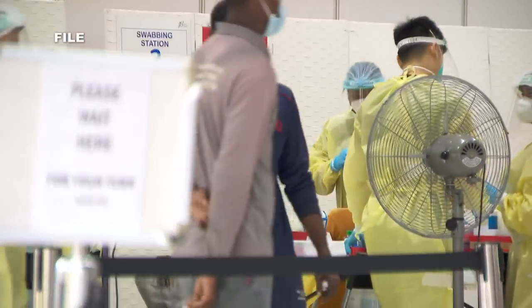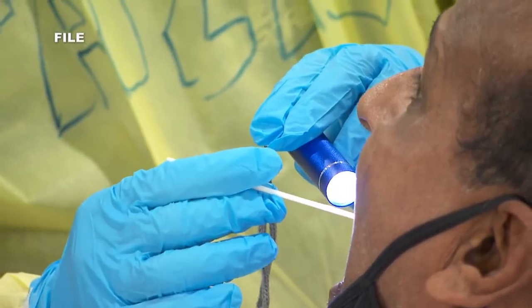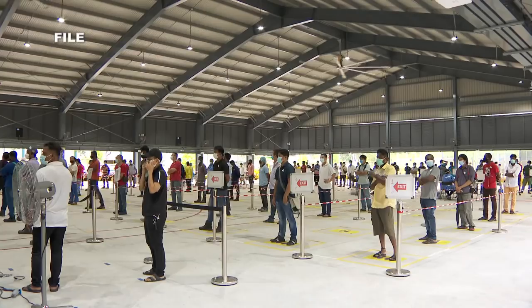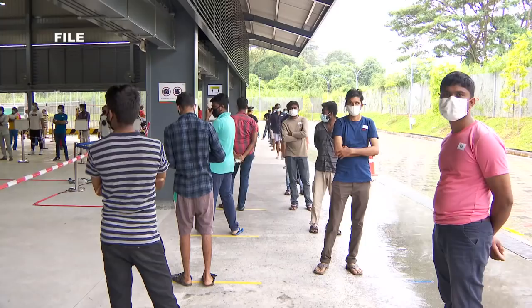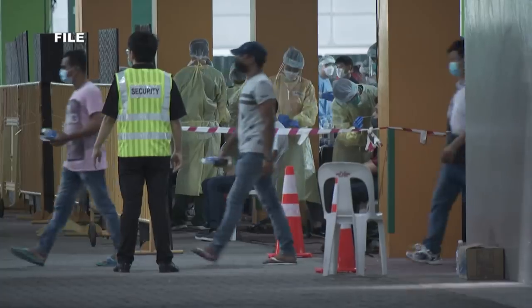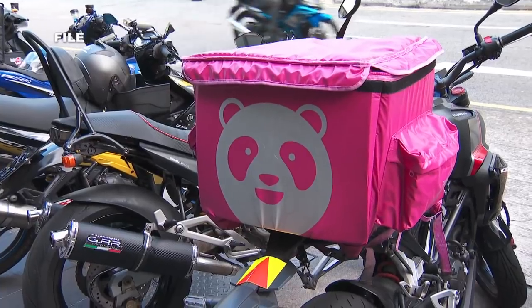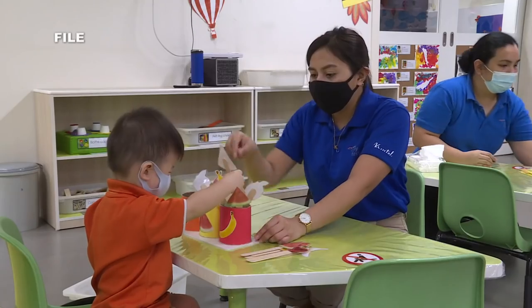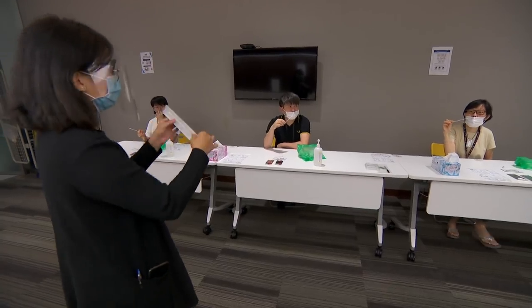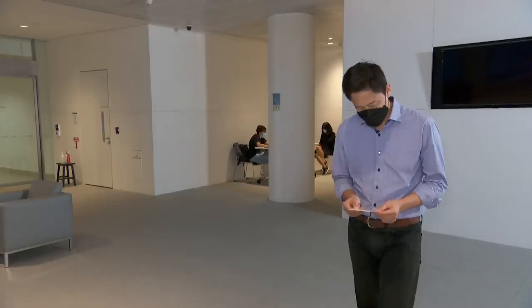Singapore introduced rostered routine testing where workers in specific industries are swabbed for COVID-19 every two weeks. It all started with migrant workers after the explosion of cases at their dormitories, then expanded to other sectors like construction, delivery riders, staff working in schools, and now the media industry is involved in a one-month pilot trial on self-swabbing.